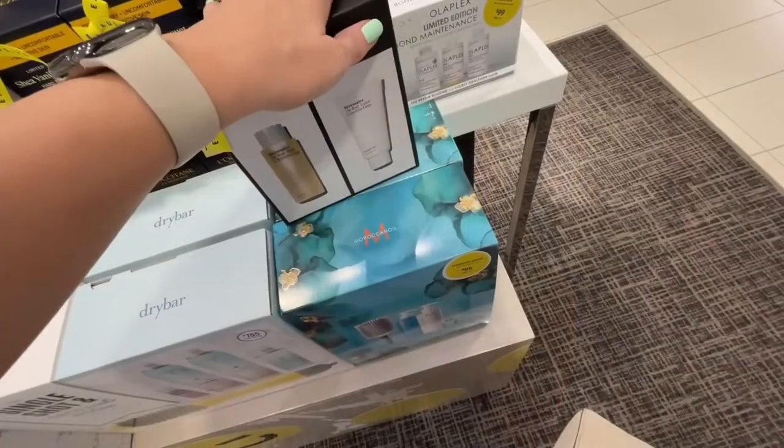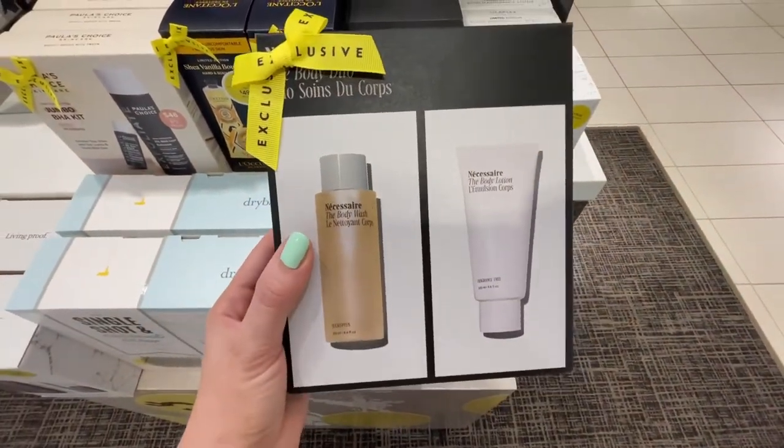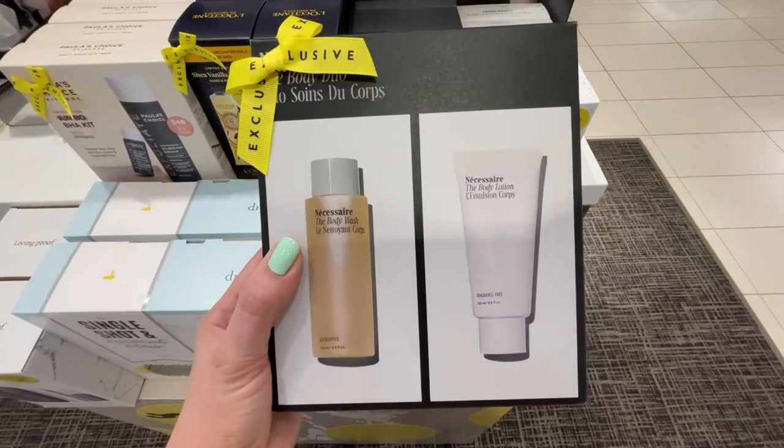Another favorite of the Nordstrom anniversary sale is from SSR — the body duo set, which is valued at $50 and it's on sale for $35. This gets you the body wash and the body lotion. I have not tried the body lotion, but I actually have the body wash in the eucalyptus scent and it is amazing. Every time I go in the shower and I use it, I feel like it's just a little self-care moment. It smells great, it's luxurious, and it keeps my skin soft. I definitely need to try the lotion, but if you want to try this duo set, it's on sale for $35 right now.